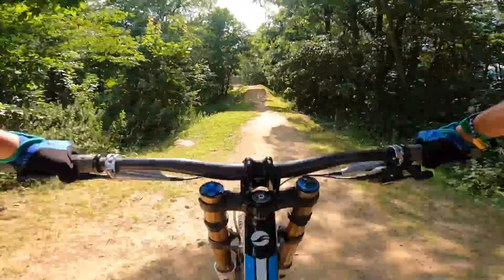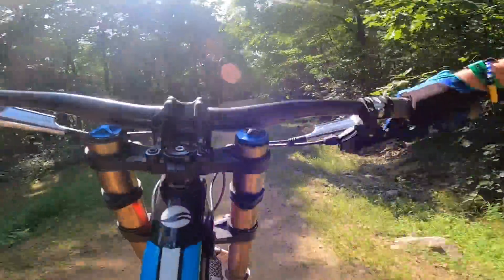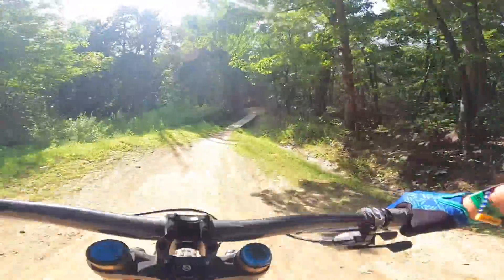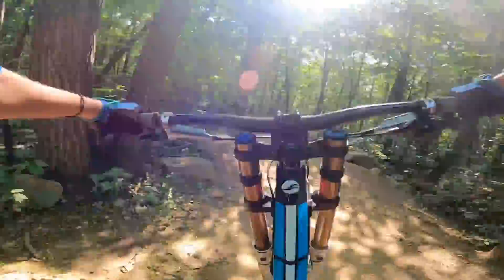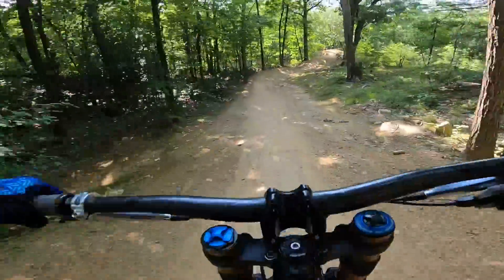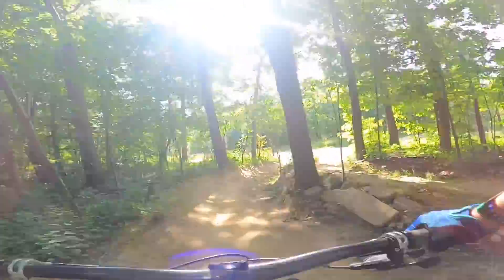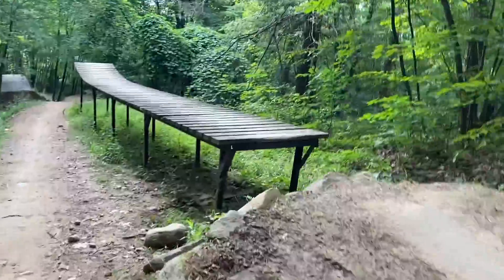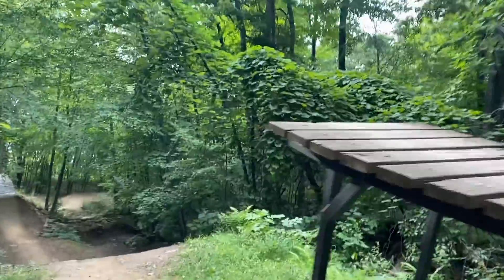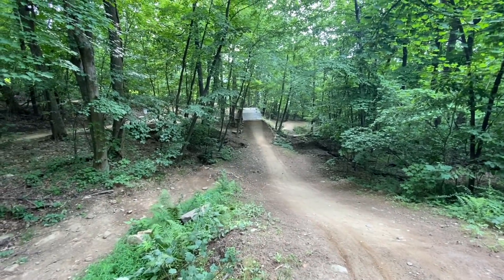Alright, here we go. Dropping into Upper Dominion! These jumps are sick! Got this pipeline wooden drop — a good little warm up to the harder drop called the Covenant. Here we got another wooden feature which has this little gap that always gets me, but shouldn't fear them. Then we got the lip here with the drop and the landing, and then another one that is a fun little curvy jump.